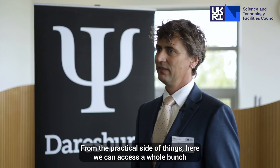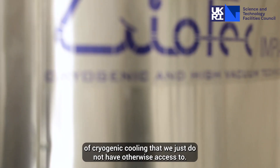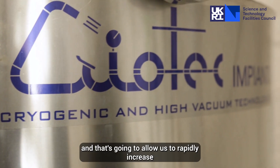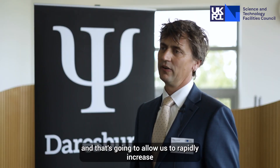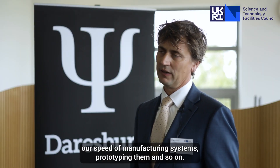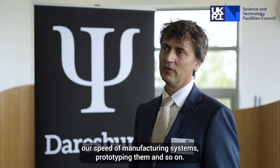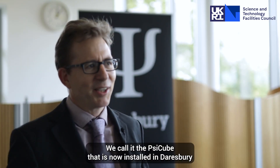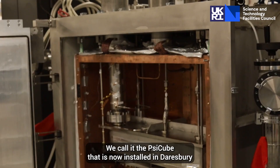From the practical side of things, here we can access a whole bunch of cryogenic cooling that we just do not have otherwise access to. And that's going to allow us to rapidly increase our speed of manufacturing systems, prototyping them and so on. We've got our first custom-made cryosystem — we call it the SciCube — that is now installed in Daresbury.